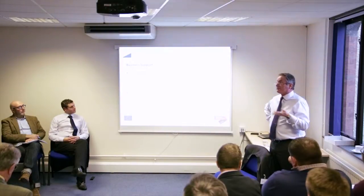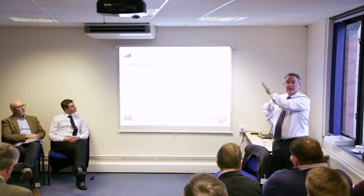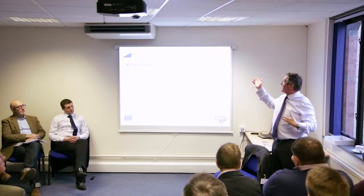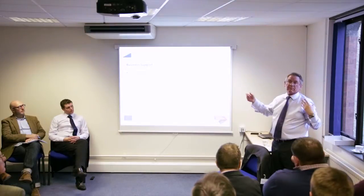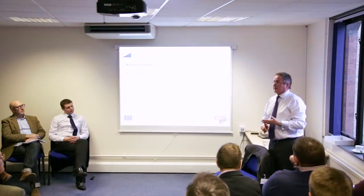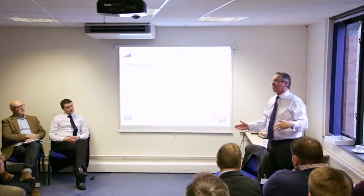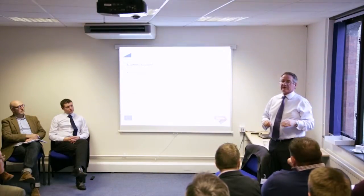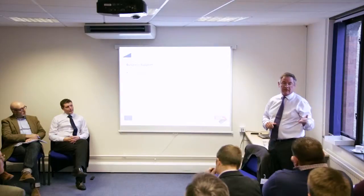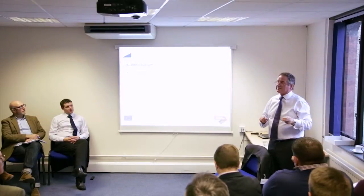If you haven't used Growth Accelerator, you need to do that first, because one of the eligibility factors for Growth Vouchers is that you haven't paid for any government-funded support. There is an element of random allocation - whether you get one or not. I spent three or four days talking to businesses around the country and some very good businesses didn't get allocated a voucher, which does seem a bit bizarre, but that's the scheme at the moment.